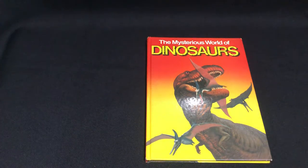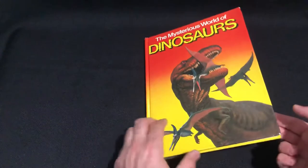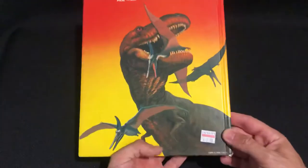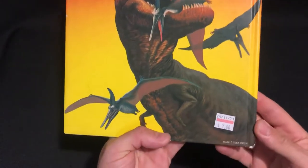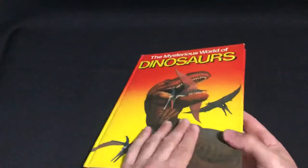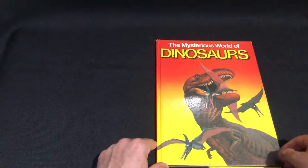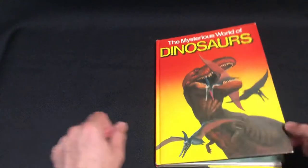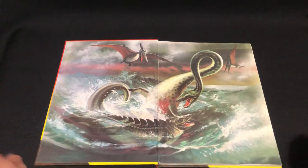Welcome back everybody, and today we have the mysterious world of the dinosaurs. No copyright intended, all artwork belongs to the owners. This was another thrift store find — two bucks — and we got just something you don't see every day: a T-Rex catching a Pteranodon. Pretty cool. That's some nice artwork there, full page, beautiful.